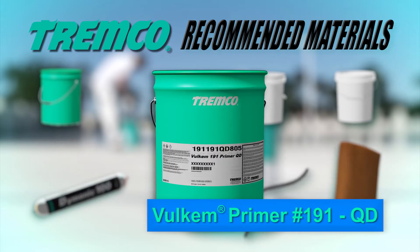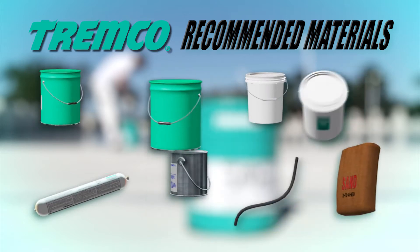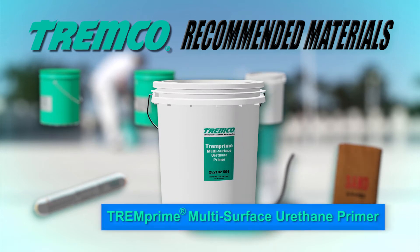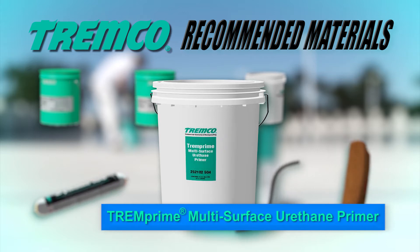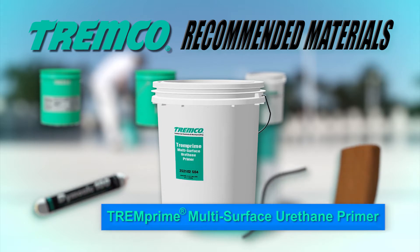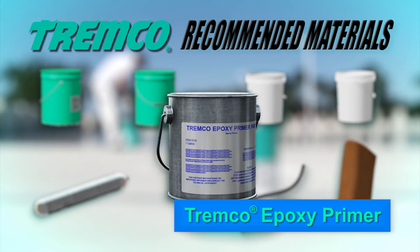Volkem Primer No. 191QD is a one-part interlaminary primer for use when applying a fresh coat of Volkem urethane after the preceding coat has been exposed for long periods and/or has lost its surface tack. Trem Prime multi-surface urethane primer is a VOC-compliant, quick-drying two-part primer, excellent for use between two layers of urethane deck coating and can be used as a primer on all common construction substrates including wood, concrete, PVC, and steel.